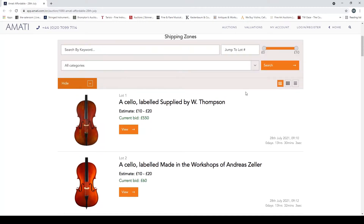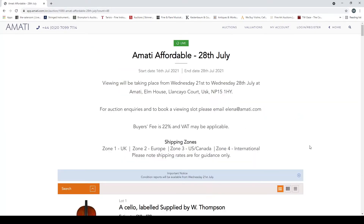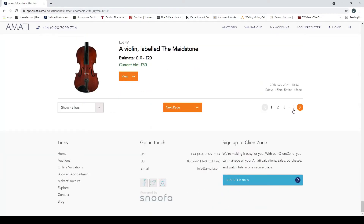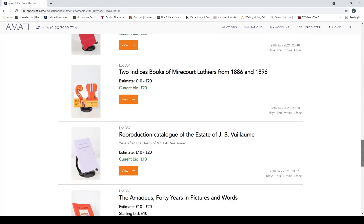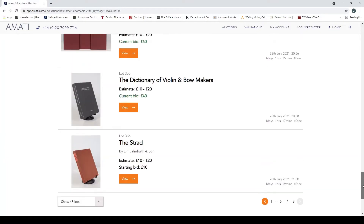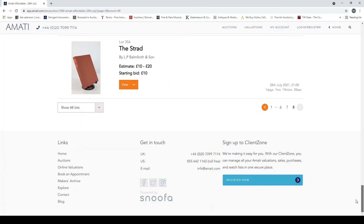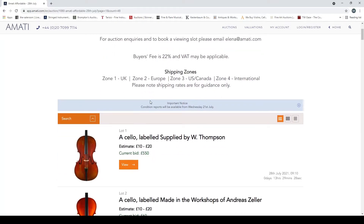Let's just figure out quickly how many items we have to go through — how many pages. We've got nearly 50 lots per page and we're on eight, so we're getting close to 356 items. There's a lot of items to go through so we might have to blitz through this one quickly.